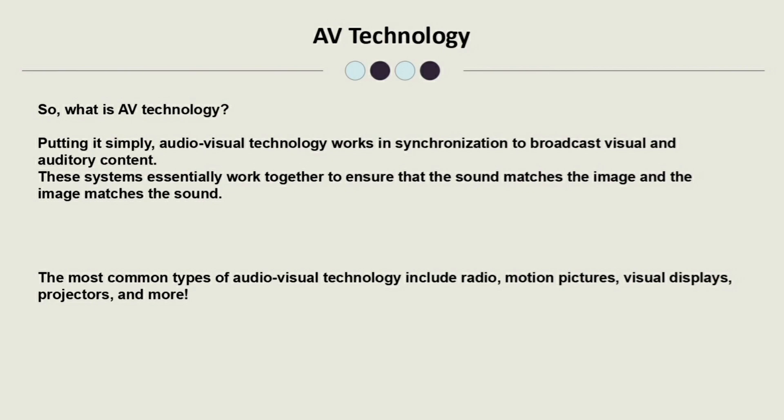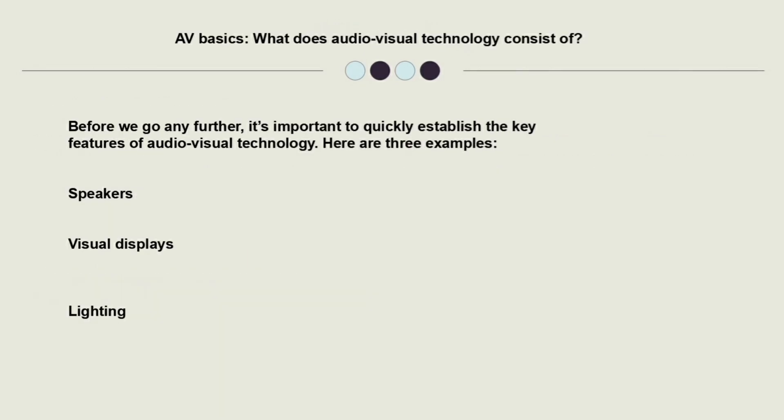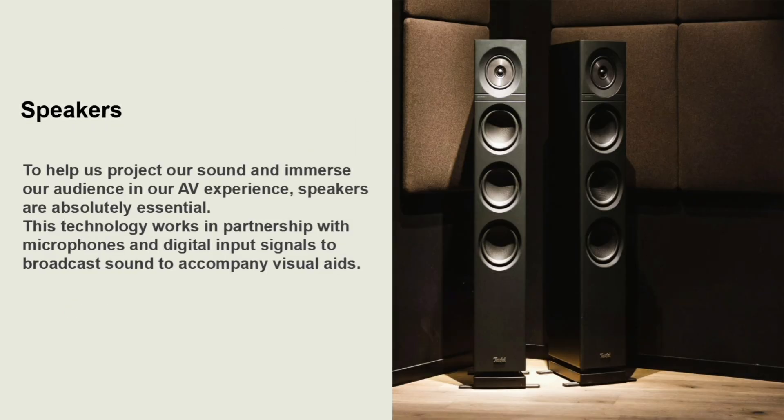It's important to quickly establish the key features of Audio-Visual Technology. Here are three examples: speakers, visual display and lighting. To help us project our sound and immerse our audience in our AV experience, speakers are absolutely essential.